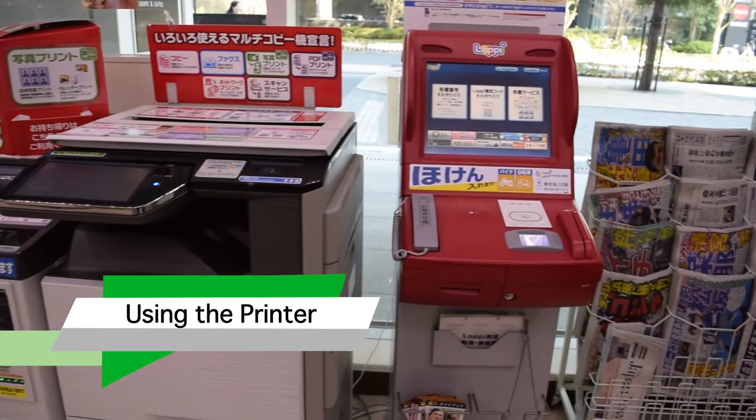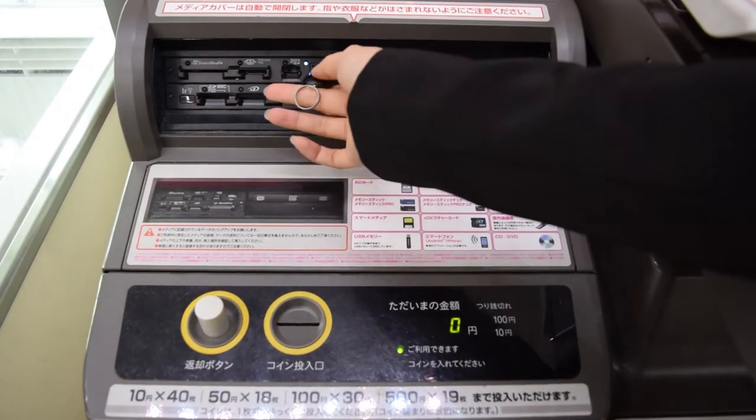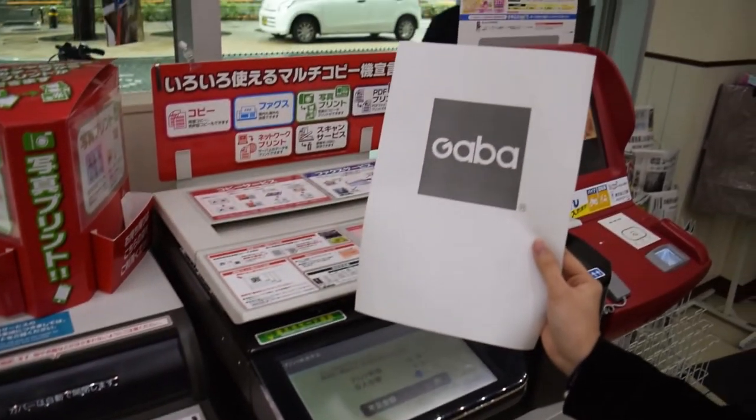You see these machines for printing and scanning. You can print a file by inserting a USB, selecting your file, inserting your money, and it's done!